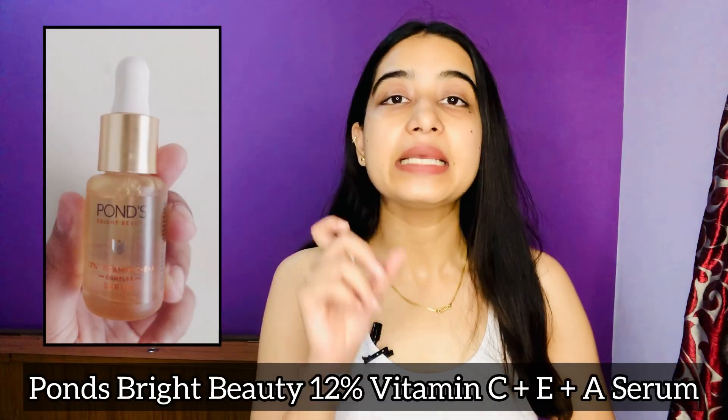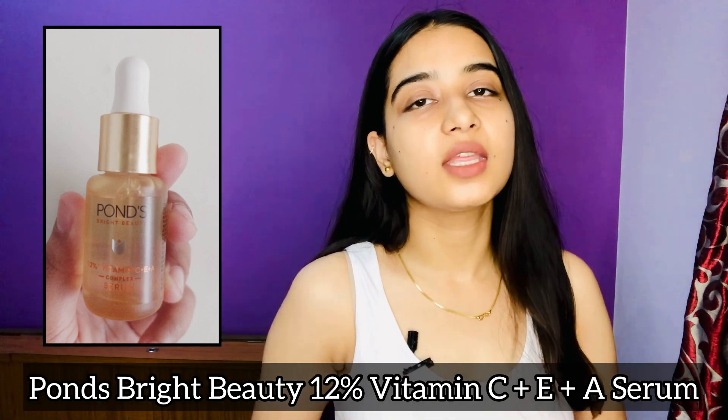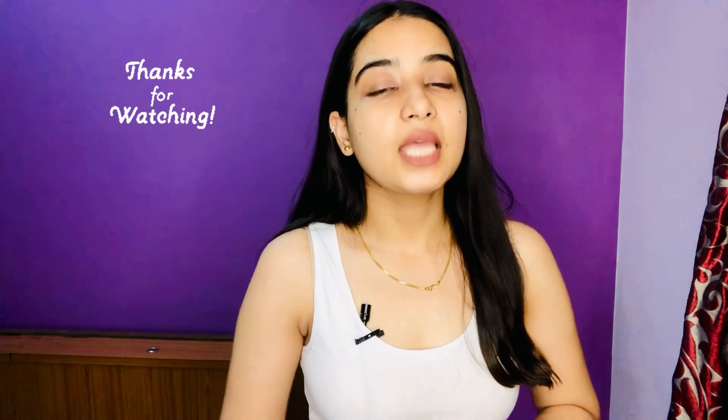This is all about the amazing Ponds Vitamin C Plus E Plus A Serum. I highly suggest you purchase and use it — you will be amazed with the results. Ponds is one of the well-known brands and their products are quite famous and quality-based. Do use this serum and share your experience with me in the comment section below. If you have any queries, comment below and I'll try to reach out to you soon. Thank you so much for joining me today. Hope this video helped you out — until next time, stay glowing!